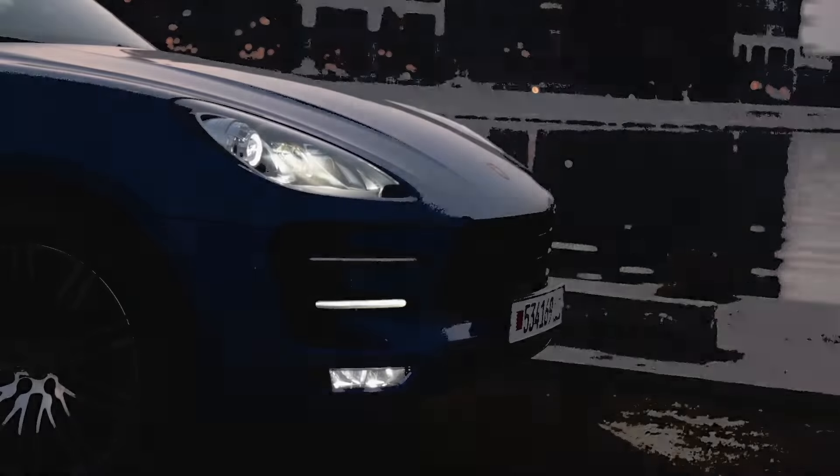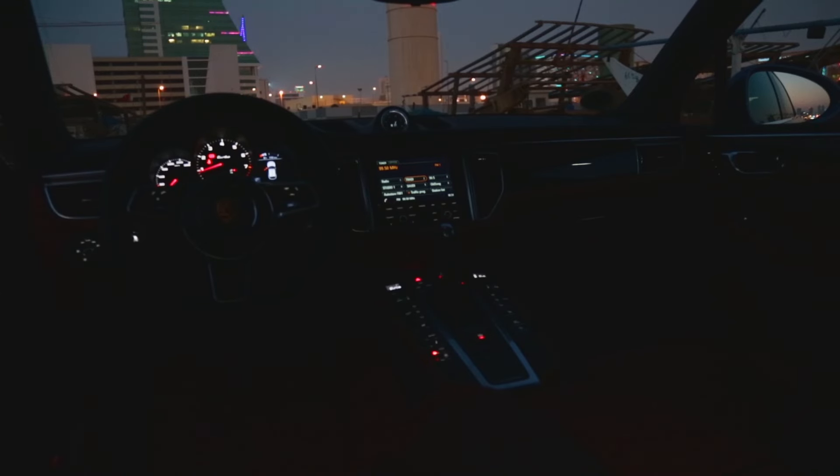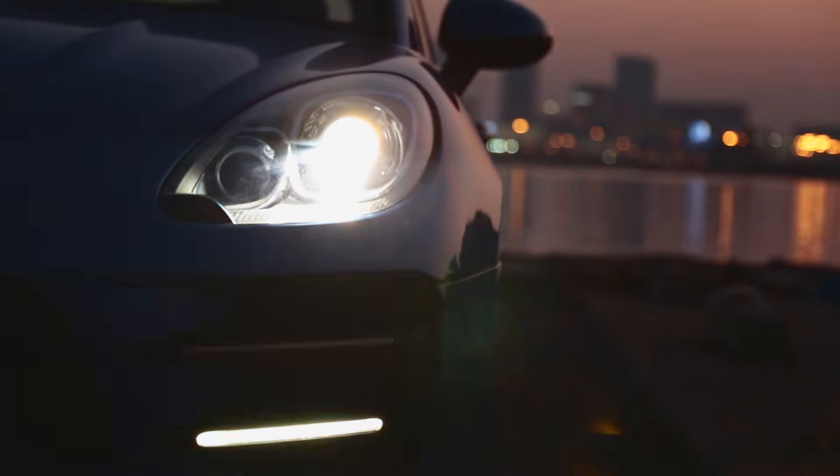I enjoyed my couple of days driving this car. I found the raised driving position — high but not too high — combined with sports car performance to my liking.